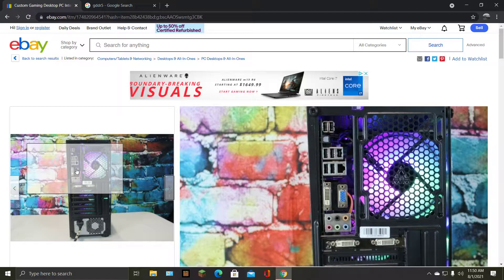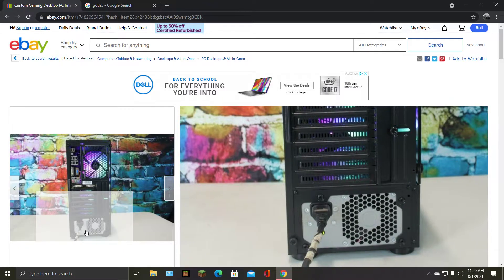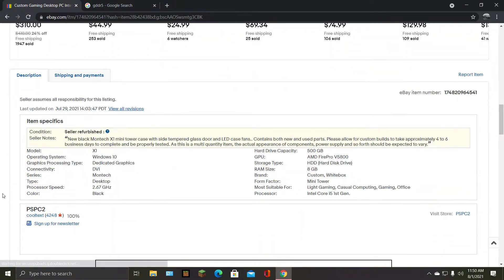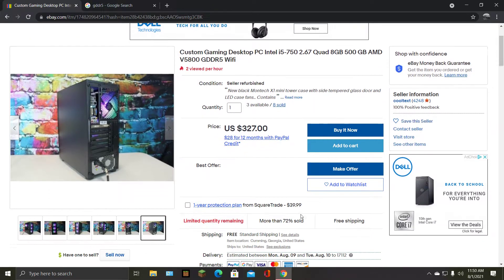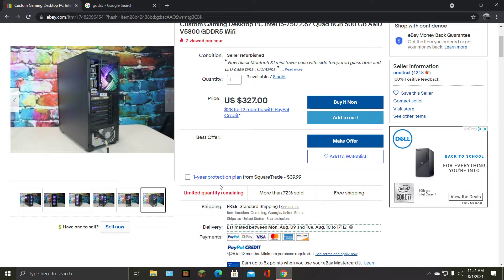They forgot the IO shield. Out of anything, you forget the IO shield. Someone could stick their hand around that IO shield and get their fingers cut off. I want to leave a comment on this one, but I'd have to buy it. Three available, eight sold. You forget a goddamn IO shield — it's the little things that kill you.